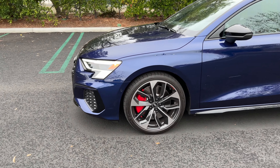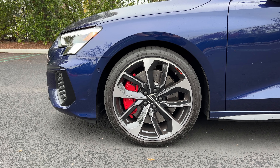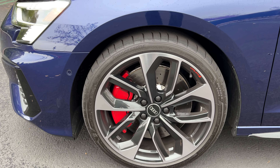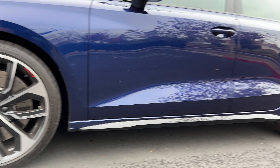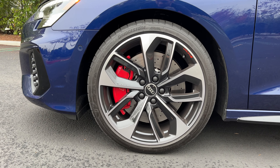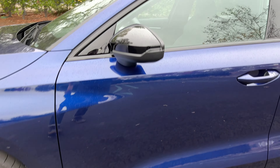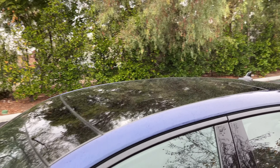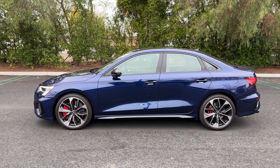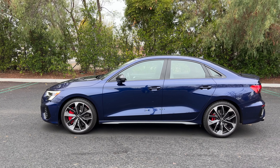LED matrix headlights with the Prestige package do some cool animations when you lock and unlock the car. S3 badge here. Fake vent between the hood and grille. This one's painted in Navara Blue Metallic — a beautiful color, kind of hard to see on a cloudy day, but in the sun it super duper pops. Standard 18-inch wheels on the S3, upgraded to 19s with the black optic package with a machine finish on the outside and gloss black on the inside.